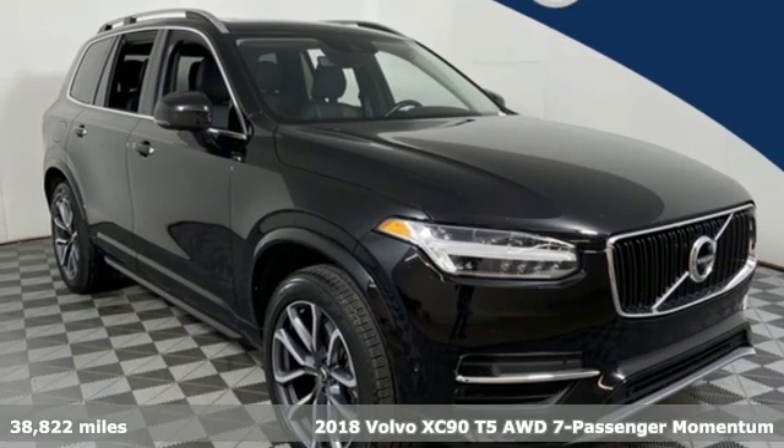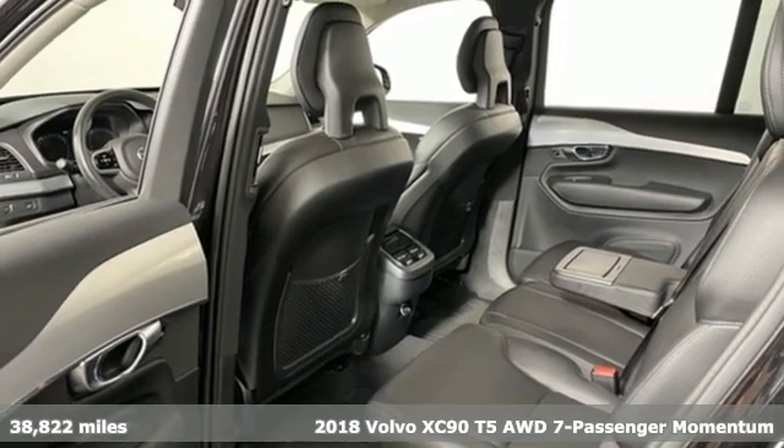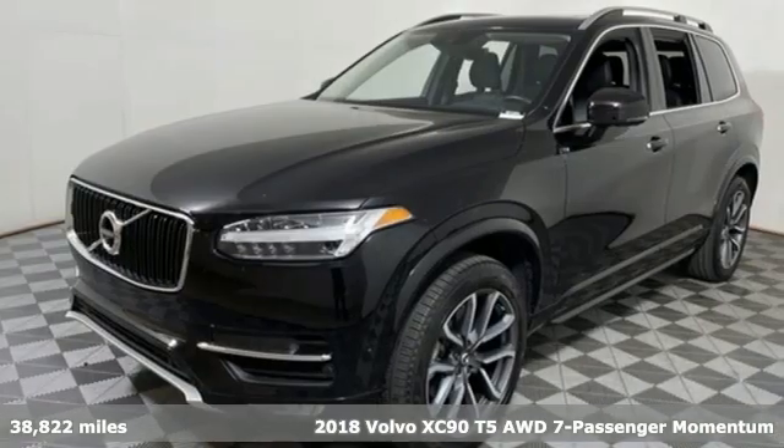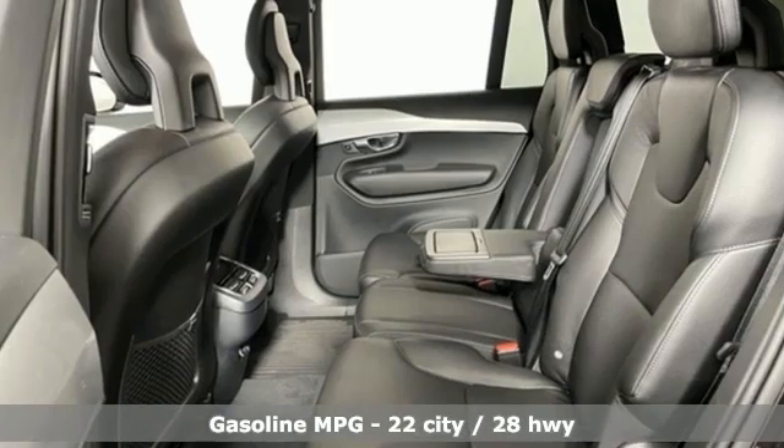Here's a 2018 Volvo XC90. It has a look of sophistication, a feel of modern luxury, and a drive of unparalleled satisfaction. You'll look forward to every drive with features like these.